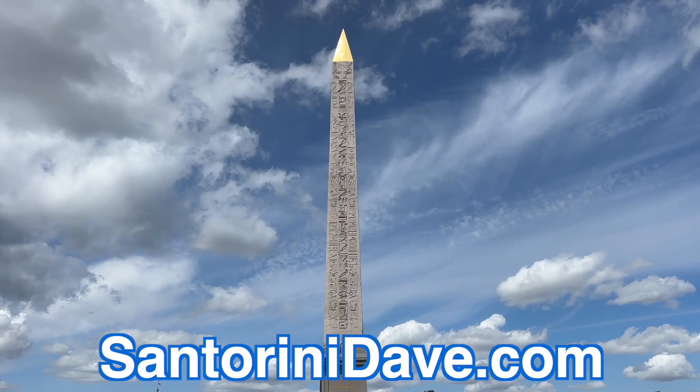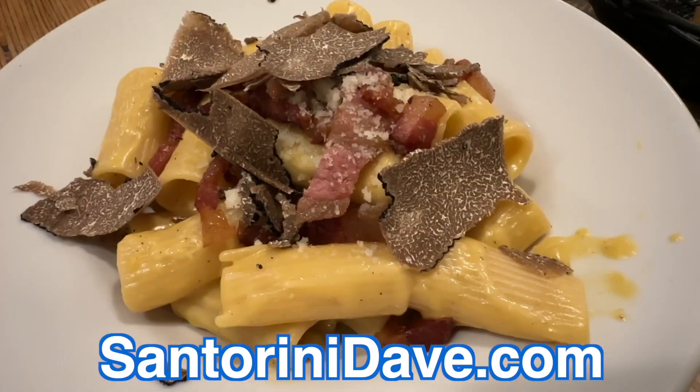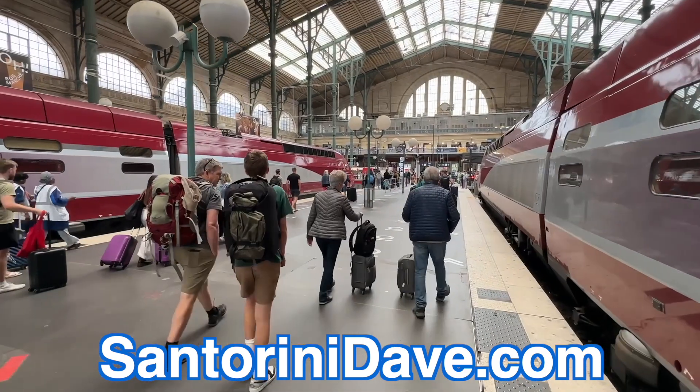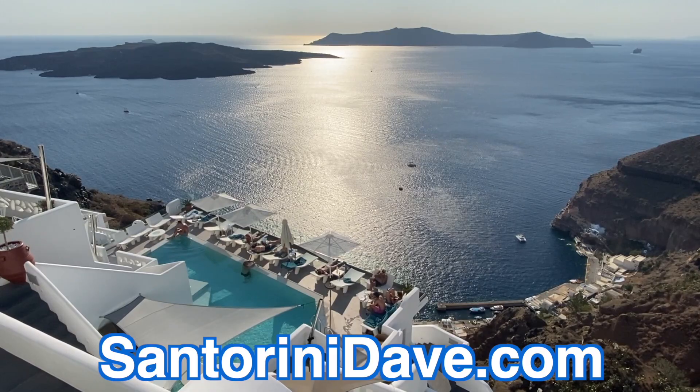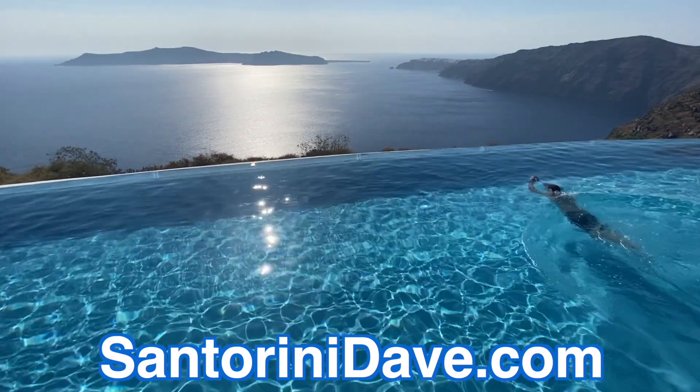Check out our other great travel guides that cover where to stay, eat, and go for popular destinations across Europe and around the world at SantoriniDave.com and across this YouTube channel. Thanks for watching.